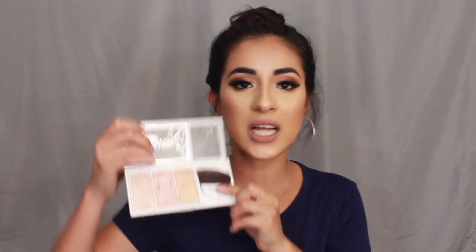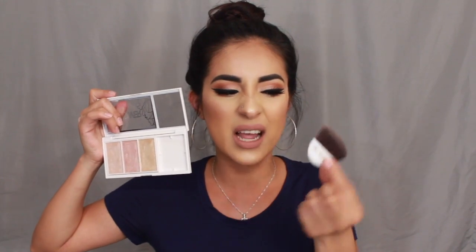My second place highlight is definitely the Flower Cosmetics Shimmer and Strobe Highlighting Palette. This is the one I lost — I had to go get another one. What's funny is that when I first got this highlight, I threw the brush away because I assumed it would be bad. But the second time around I kept the brush, and I was so happy I did. If you're someone who doesn't have highlight brushes and you get this palette, use the brush — it is not bad at all.